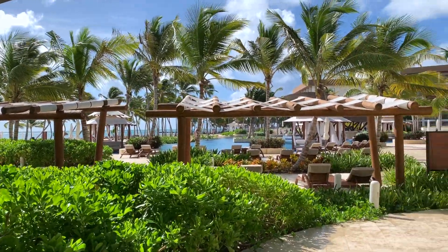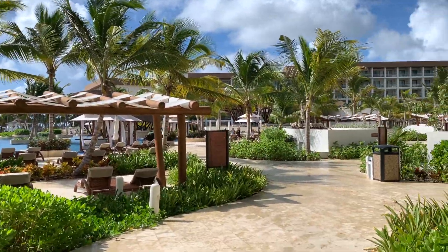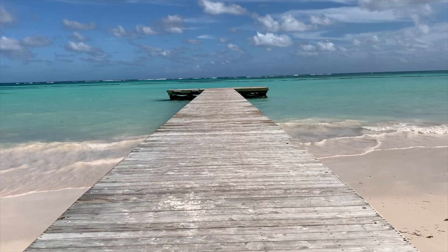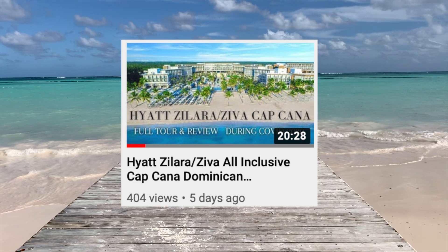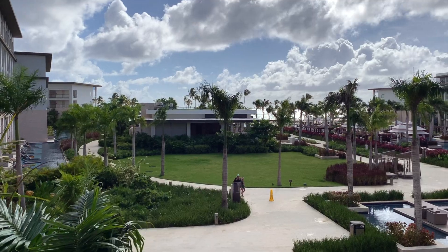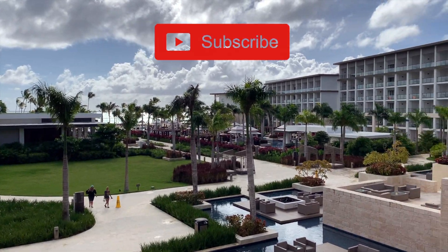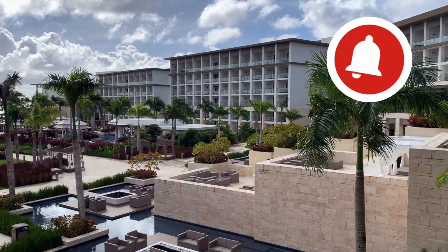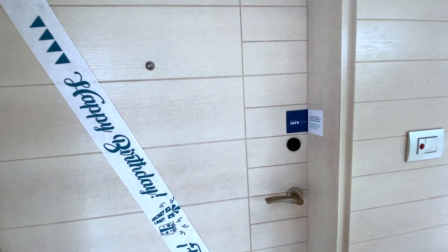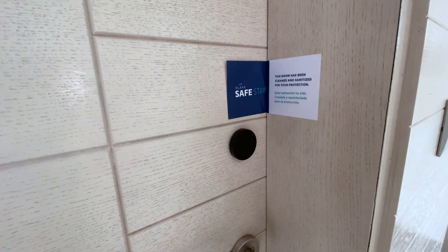Hey guys, welcome back to another video. Today I'm going to be giving you two room tours at the Hyatt Solara in Cancun. If you haven't already, go check out the full Hyatt Solara and Ziva hotel tour and review, hit that subscribe button, and turn on your post notifications so you don't miss another video. They do put a COVID notice here to let you know the room is clean and sanitized.